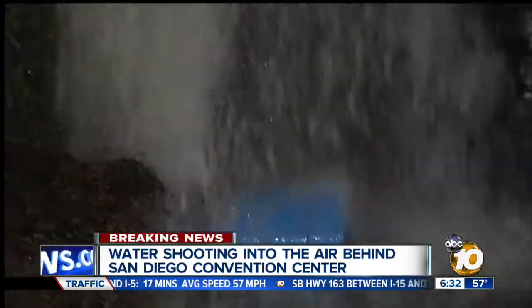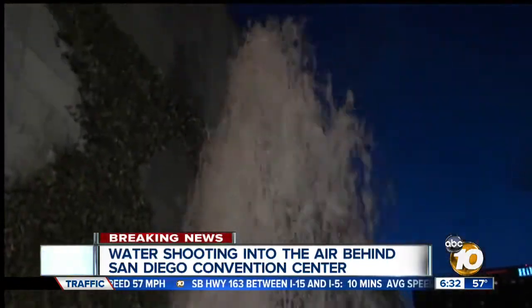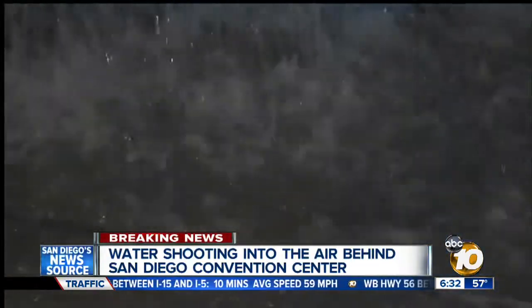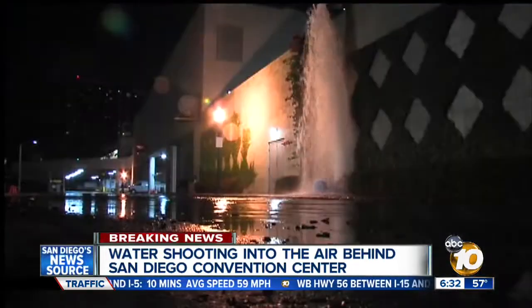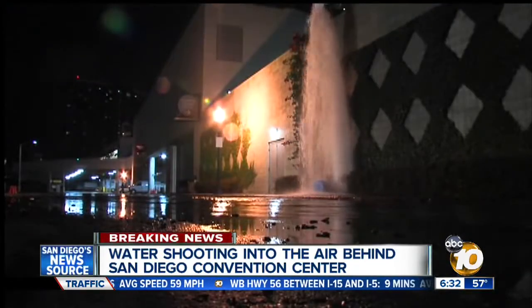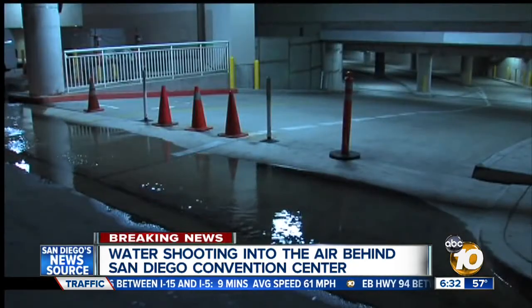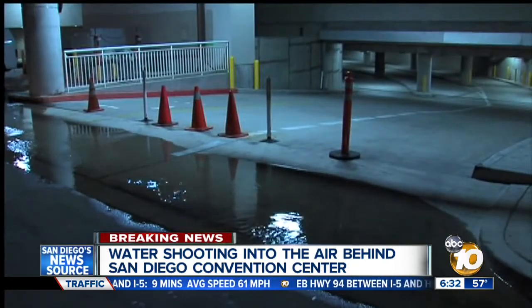When we pulled up about 45 minutes ago, water was shooting straight into the air. In fact, it has been for the past three hours and the street is soaked. We're across from the bay on the backside of the Convention Center. There are loading docks out here, so there's a pool of water outside of the doors, and you only hope they don't have to open them anytime soon.